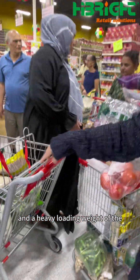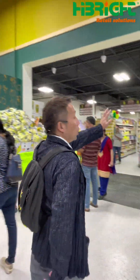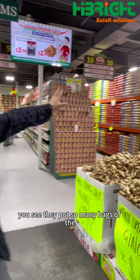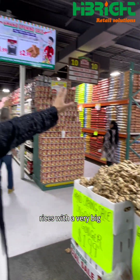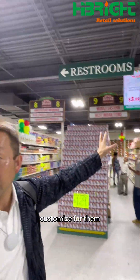And a heavy loading weight of the shopping carts. You can see heavy duty warehouse racking over there — they put so many bags of rice with a very big loading capacity. And even the signage — all signage — we customize them.